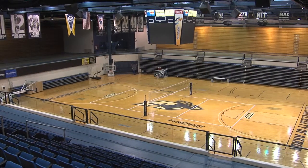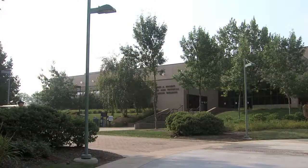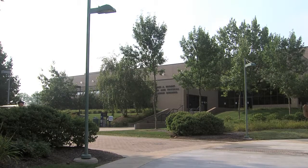It's the home of Akron Zip Volleyball and one of the centerpieces of campus, James A. Rhodes Arena. We've got some fantastic facilities. I'd rival them across the country with other mid-majors.